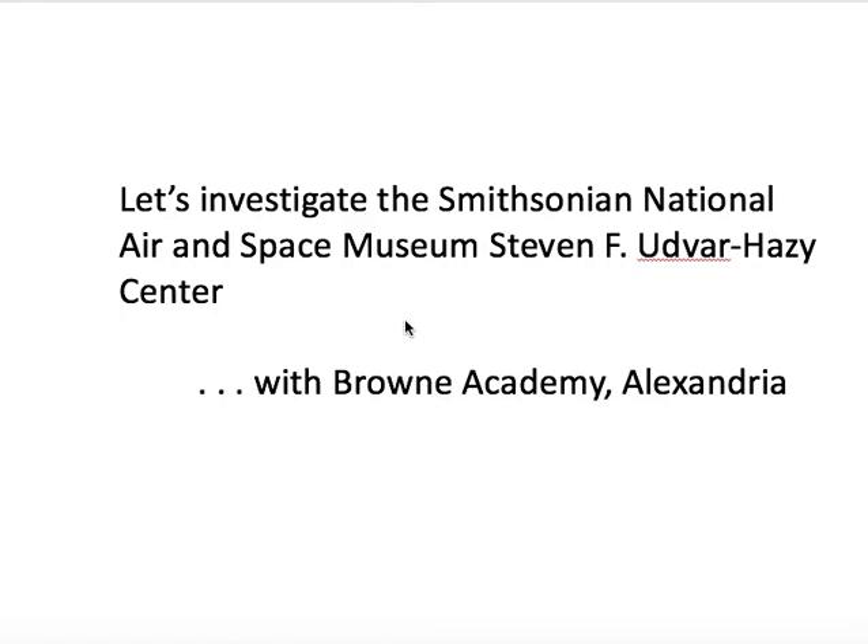From Brown Academy to the Smithsonian National Air and Space Museum, Stephen F. Udvar-Hazy Center, Chantilly, Virginia.